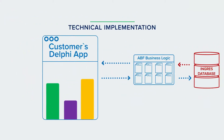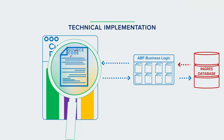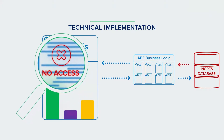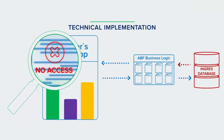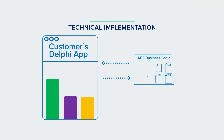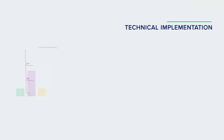We didn't have access to the application source code, but we still needed to upgrade the BusinessLogic module. The original ABF DLL contained BusinessLogic and SQL queries in a single code text, thus it couldn't be interpreted by an automated converter. So we needed to extract the SQL code in order to convert it separately from the main application code.